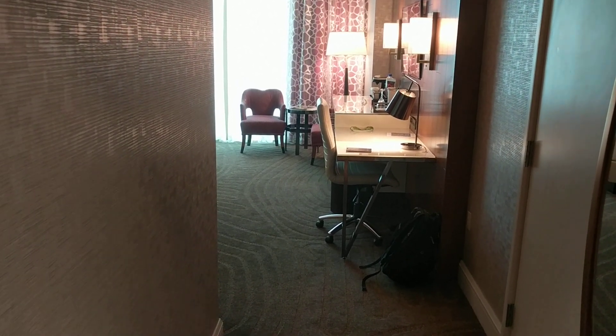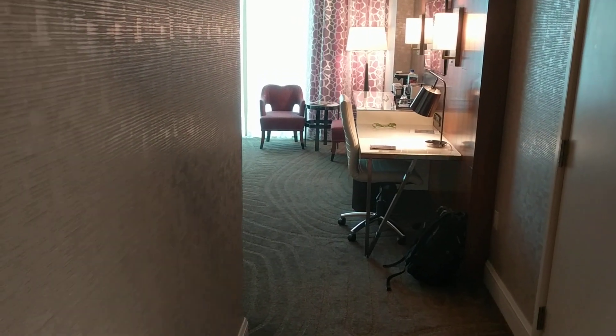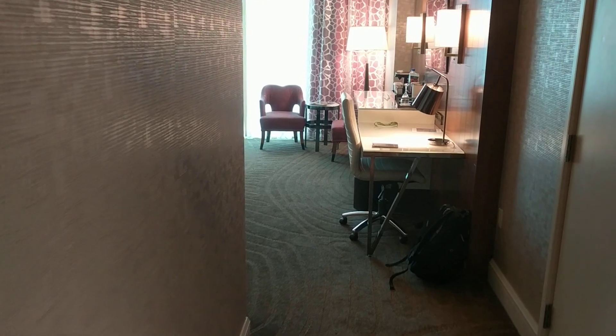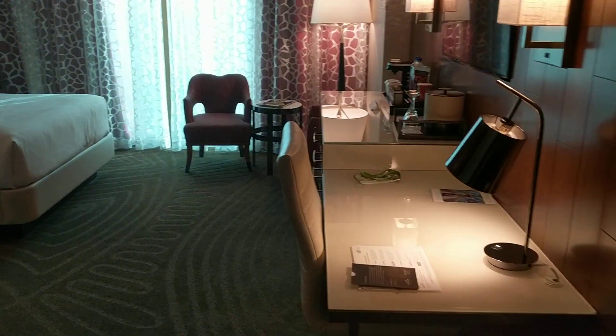I'm staying at the Mandalay Bay two-queen room. I wanted to give a quick tour, kind of let you know what to expect. This is not my first time in this hotel, but it is my first time in this type of room here, and I'm pleasantly surprised.